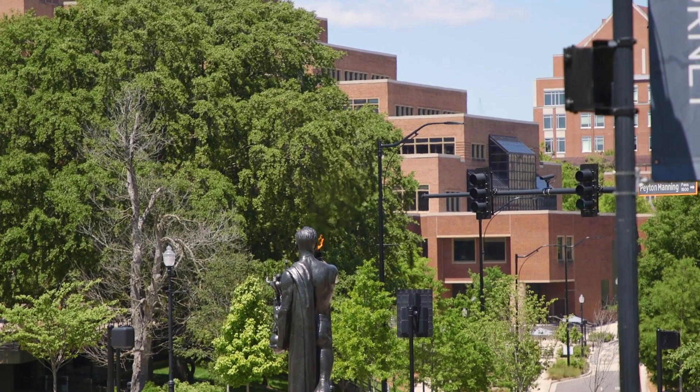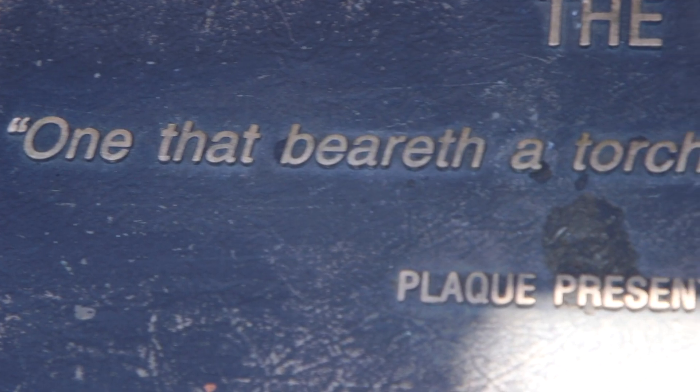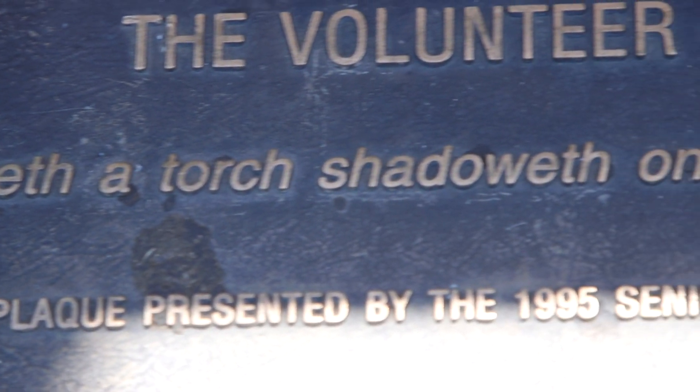His creed is 'one that beareth a torch shadoweth oneself to give light to others,' and every student at UT kind of develops their own meaning for it during their time here, and that's what I find really unique about his creed.